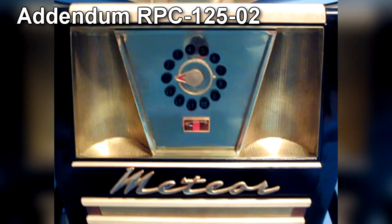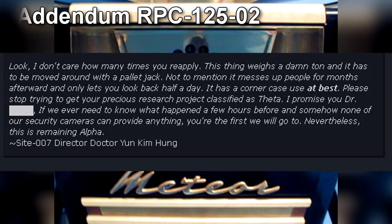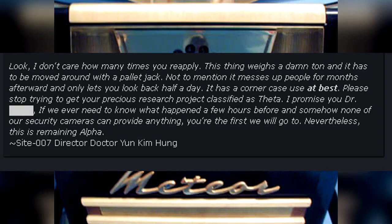Addendum RPC-125-02: Look, I don't care how many times you reapply. This thing weighs a damn ton and it has to be moved around with a pallet jack. Not to mention it messes up people for months afterwards, and only lets you look back half a day. It has a corner case use at best. Please stop trying to get your precious research project classified as Theta. I promise you, Dr. Bl— if we ever need to know what happened a few hours before and somehow none of our security cameras can provide anything, you're the first we will go to. Nevertheless, this is remaining Alpha. — Site-007 Director Dr. Yoon Kim Hung.